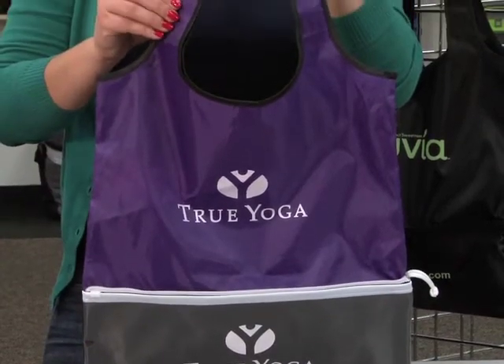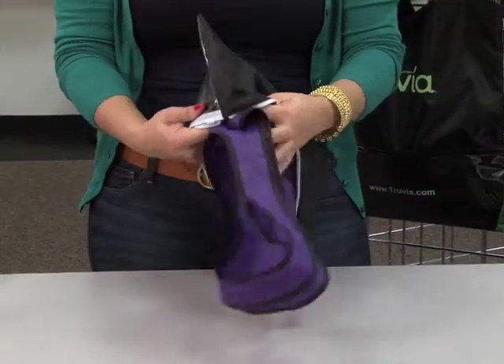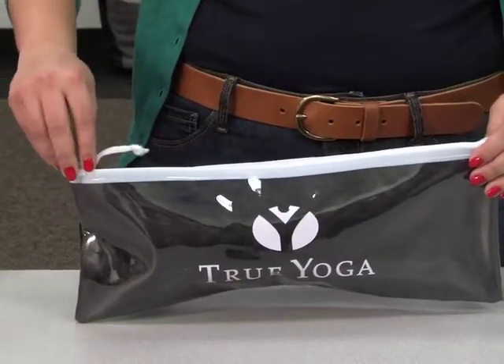It has 18-inch shoulder straps and can also be decorated on the back. The bag folds into a zippered pouch for easy storage and carrying convenience.